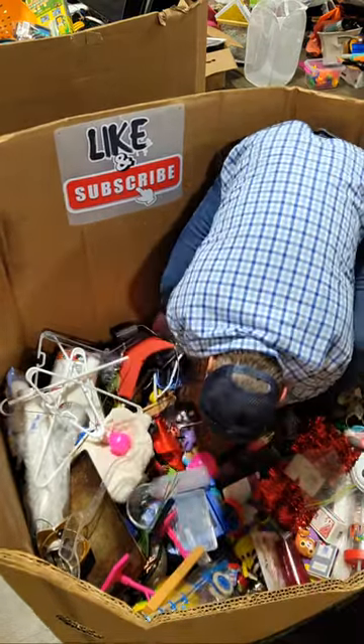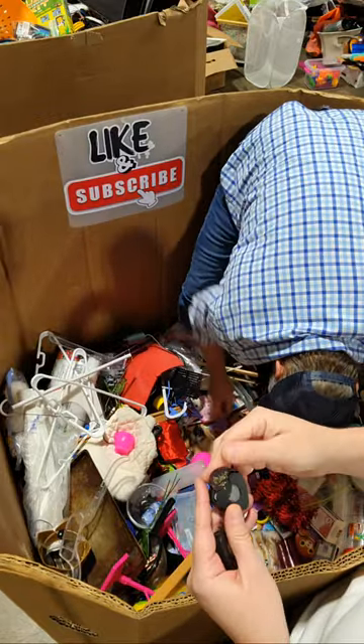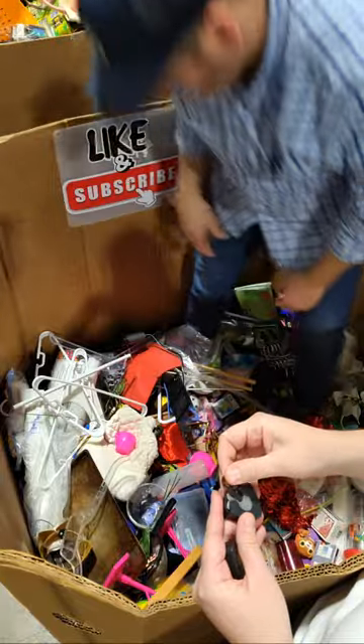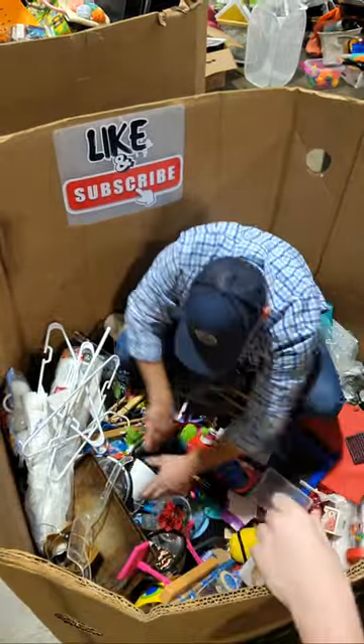Melissa and Doug. Oh, some guitar picks — we always find these. This one says Jim Dunlap.